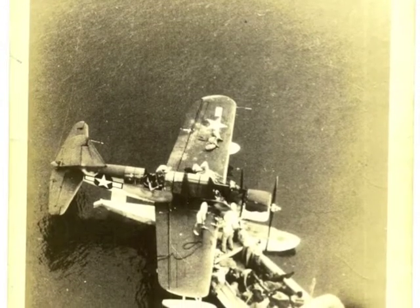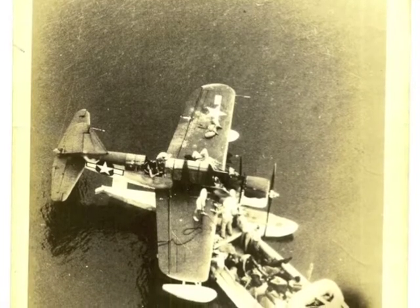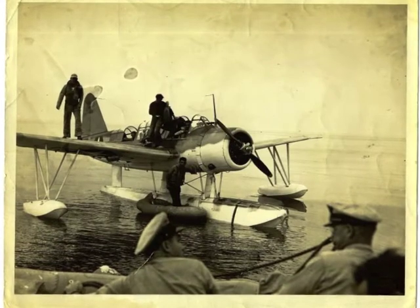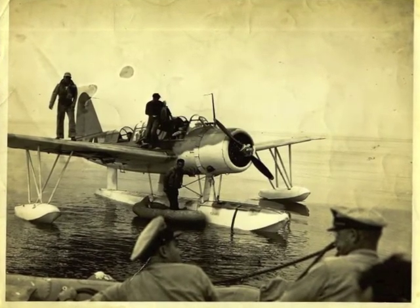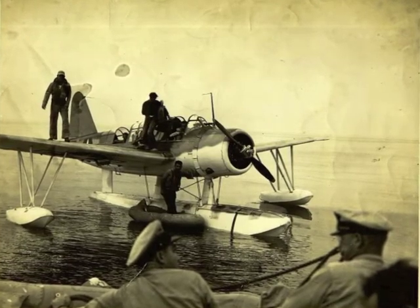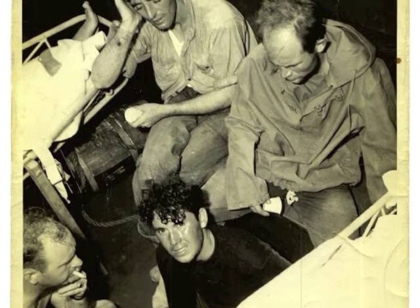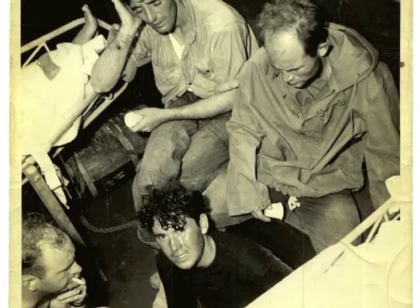Adrift for over 50 hours, those who escaped the sinking Cutters were left at the mercy of the elements. Spotted by aircraft, the survivors were later rescued by patrol boats and taken ashore for medical treatment. Of Bedloe's 38 crew, 26 perished. 22 of Jackson's original 41 crew were lost at sea, a total of 48 men lost in the sinking of both Cutters.